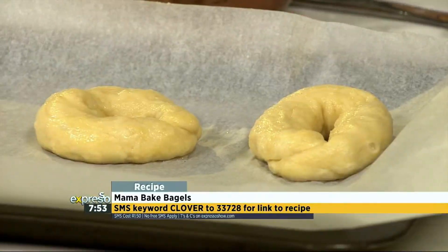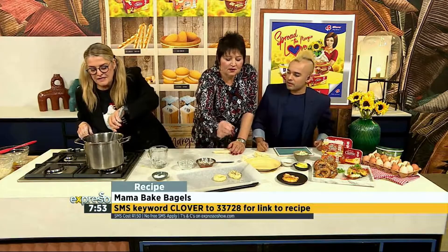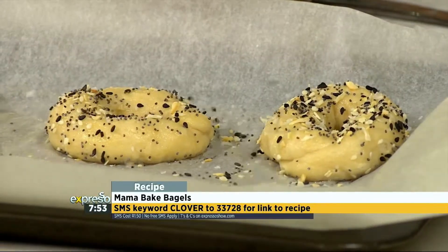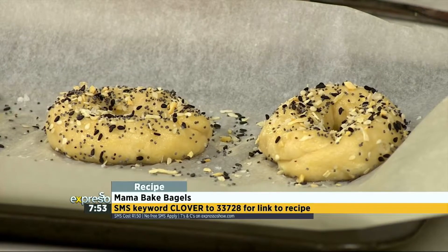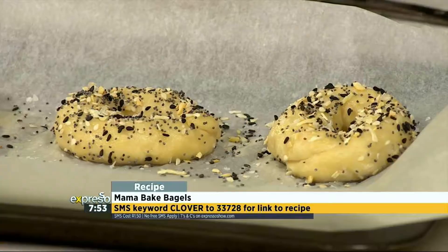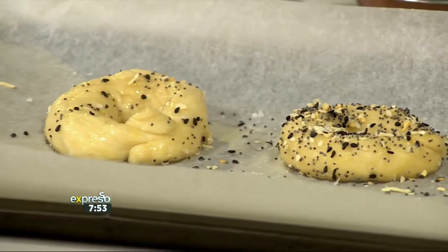So it's a minute on each side — you just quickly boil it, then pop it onto the baking tray. It's as easy as one, two, three. I love it. And you sprinkle it — this is some sesame seeds, some salt, I can smell the onion. And then you bake that for about 15 minutes.